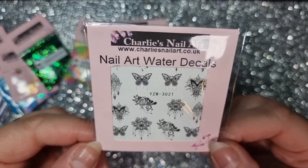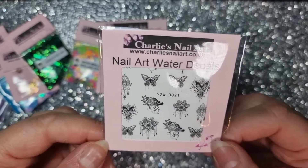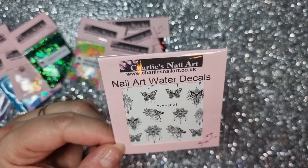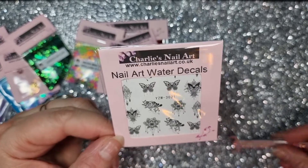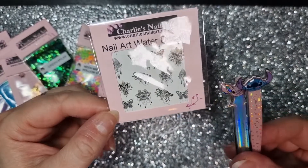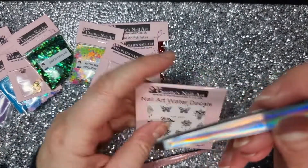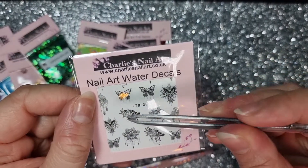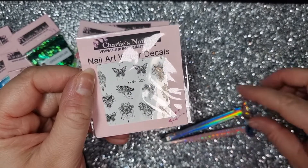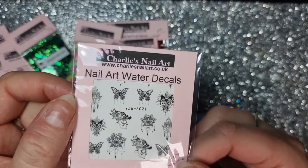Some of the tweezers you get with nail art kits are rubbish — they don't pick anything up. So I invested in some from Primark — I think they cost me two pounds — and they're Disney Stitch ones! You get a pointy one and a blunt-nose one. I use them for picking up water decals and they work really, really well. So go and have a look in your local Primark if you're fed up with your nail art kit tweezers — bargain!